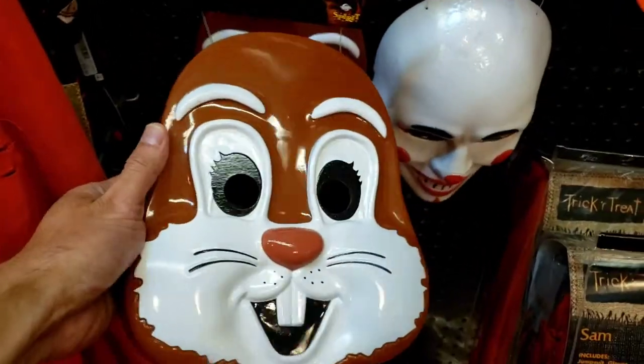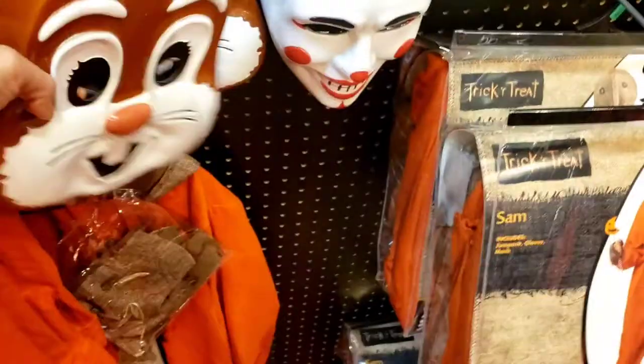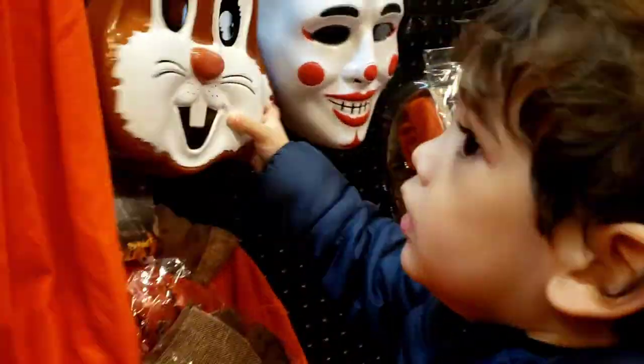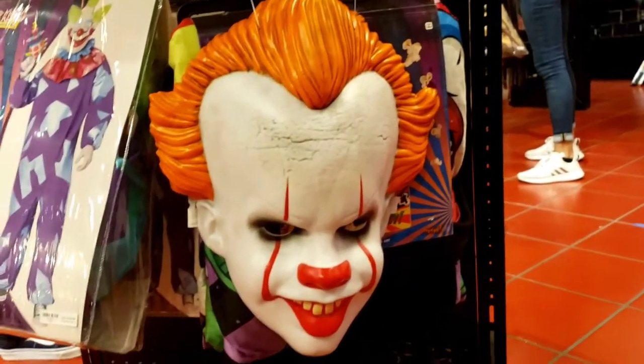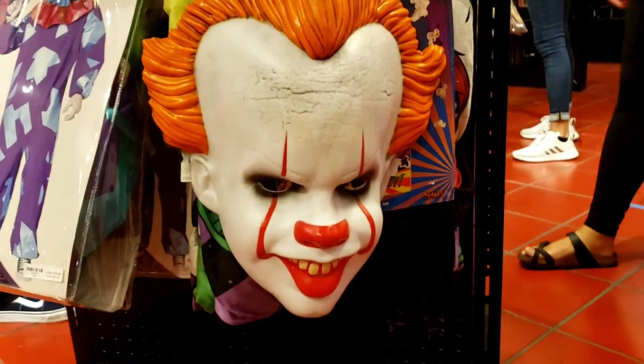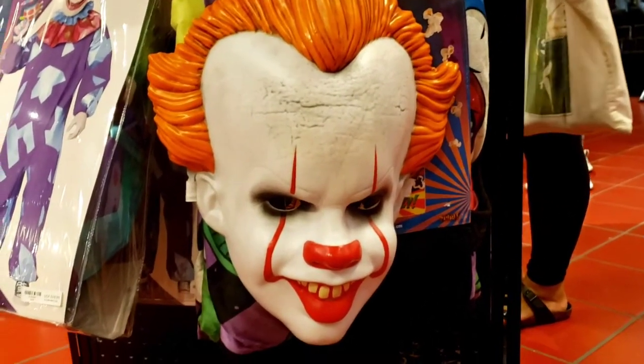Got a bunny mask - look at this bunny mask, it's kind of a flat mask. You like the bunny mask? Check out Pennywise - he's always looking dashing, look at him, look at his orange hair.